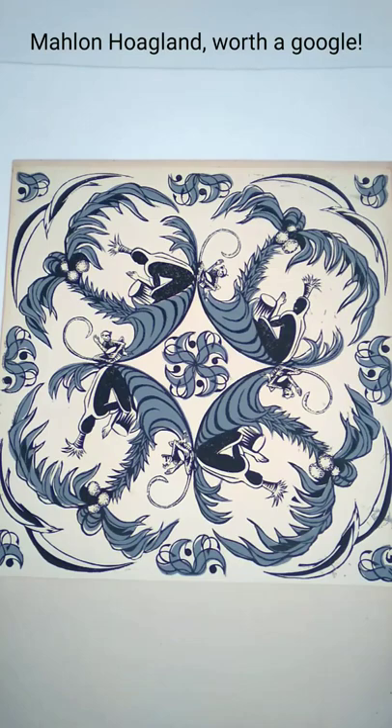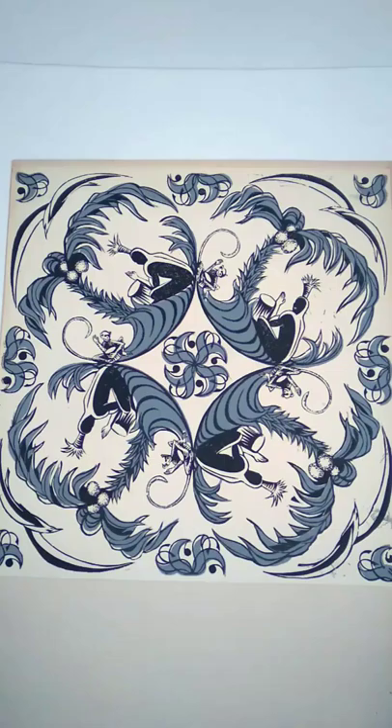He was also a doctor and scientist — he discovered tRNA, which is a way that a cell sends proteins to somebody and something. He's a real guy.